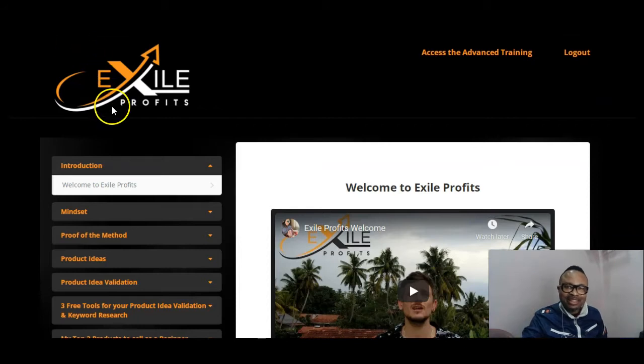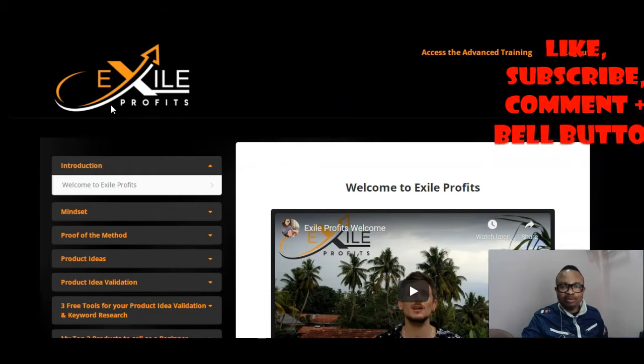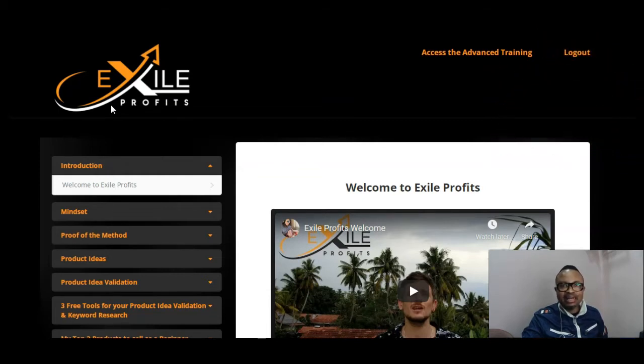Hey guys, welcome back to my channel. This is Mike of mycombodyware.com, where I review and promote cloud-based products, info products, and training courses that generally help you elevate your business to the next level. If making money online is your intention and your desire, I come up with products that will help you do exactly that.